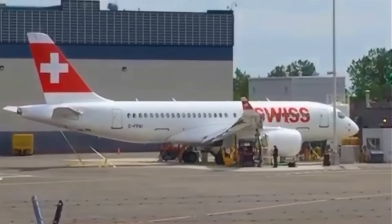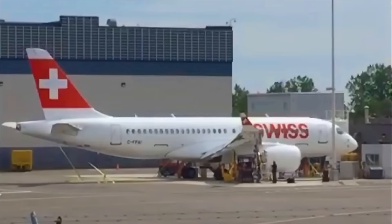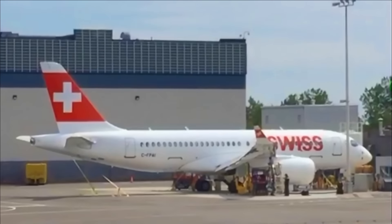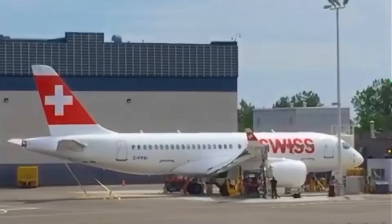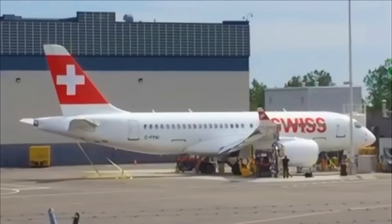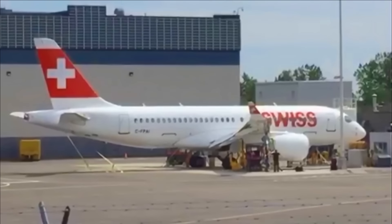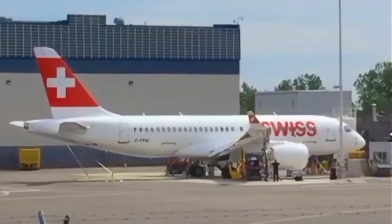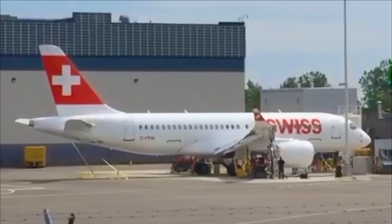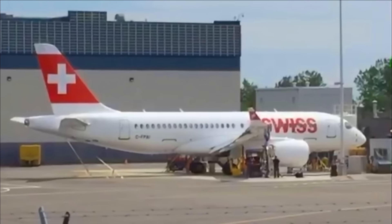So this is the first C-Series that will enter commercial flight, that will carry paying passengers for Swiss Airways — from Zurich to Paris on July 15, the last day of the Farnborough Airshow. By the way, it's at the Farnborough Airshow in July where the C-Series CS300 will also be seen.